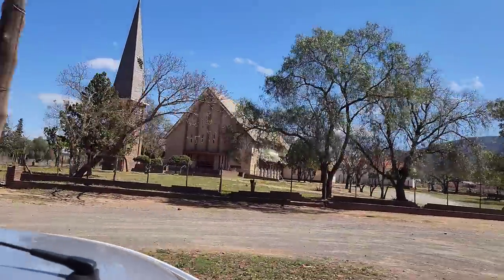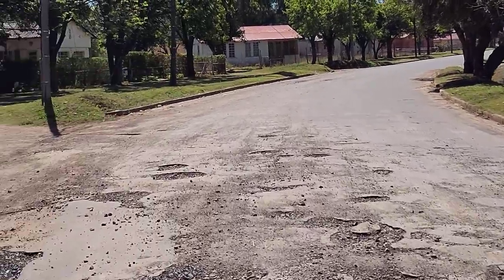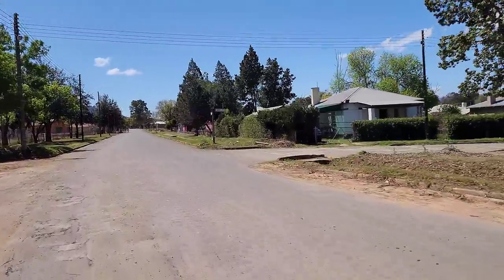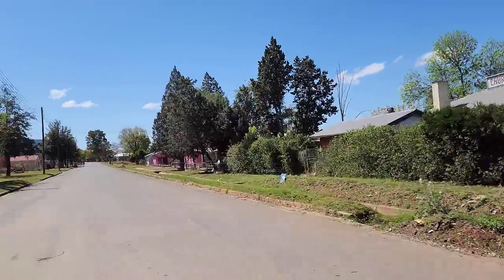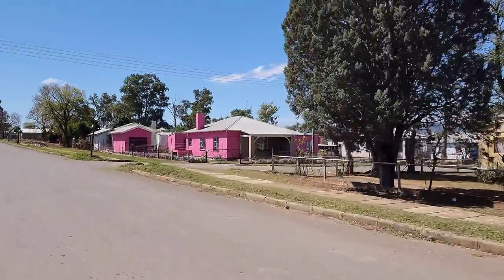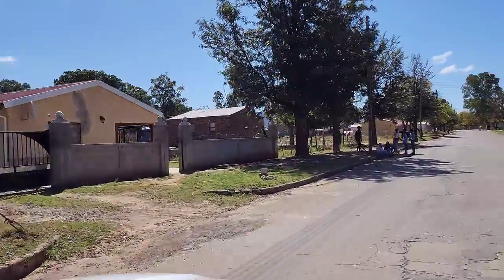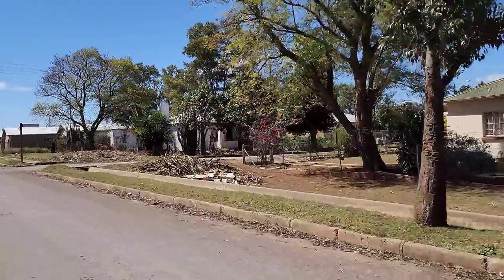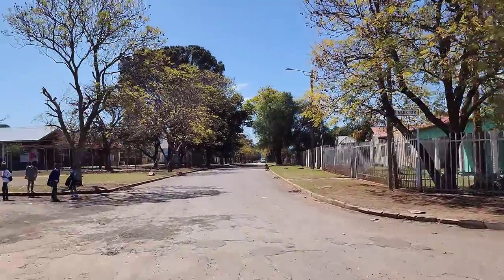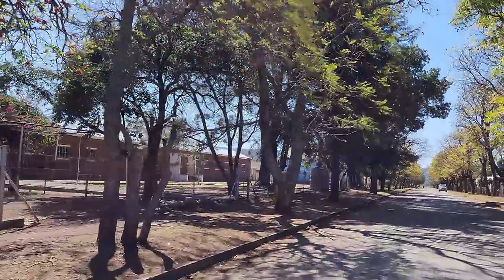I'll come back to this church — it's all locked up. There's the pink house you spotted from a distance. It's pretty bright! And this is another primary school — Fish River Primary School.